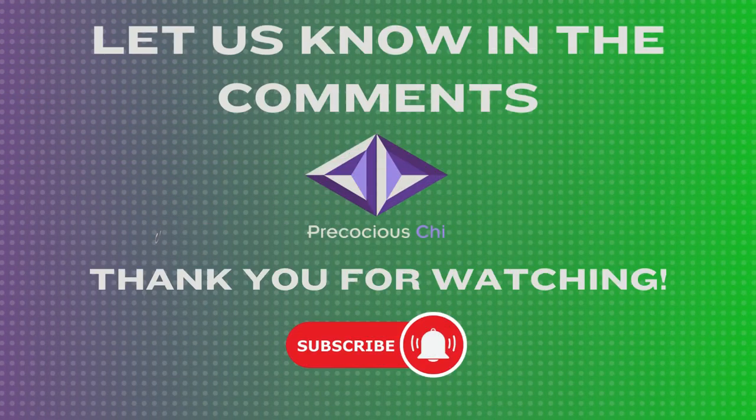How did you do? Let us know in the comments section. Thank you for watching and please like, share, and subscribe to the channel.